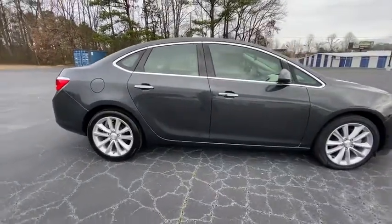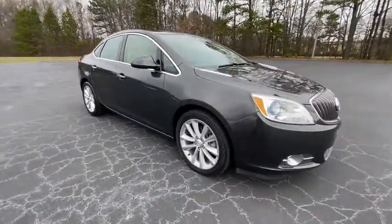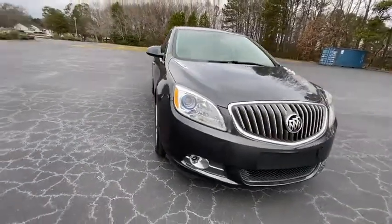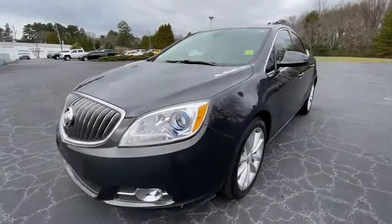Here are some of this vehicle's great options: steering wheel audio controls, remote engine start, traction control, stability control, backup camera, keyless entry, anti-lock braking system, and Bluetooth.